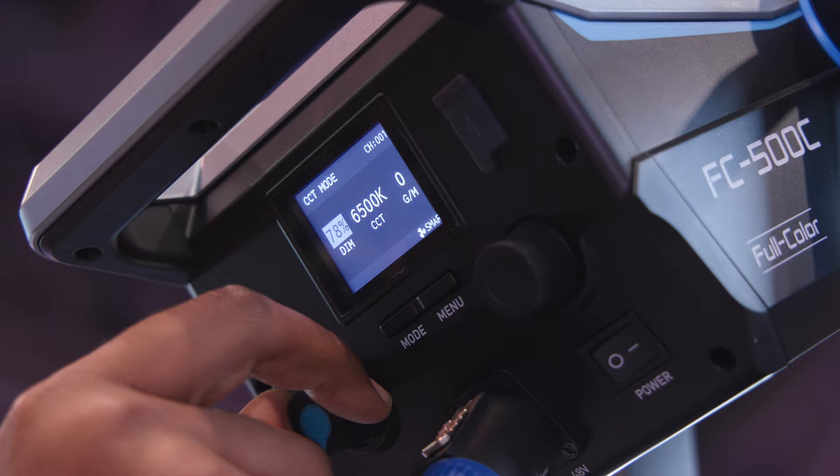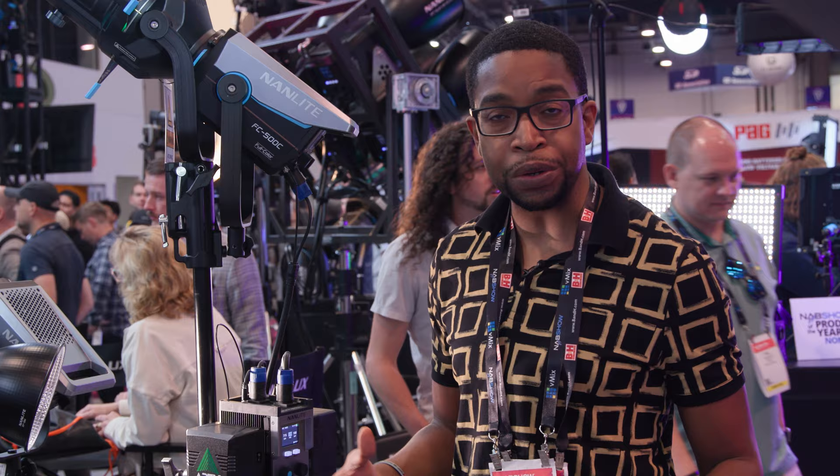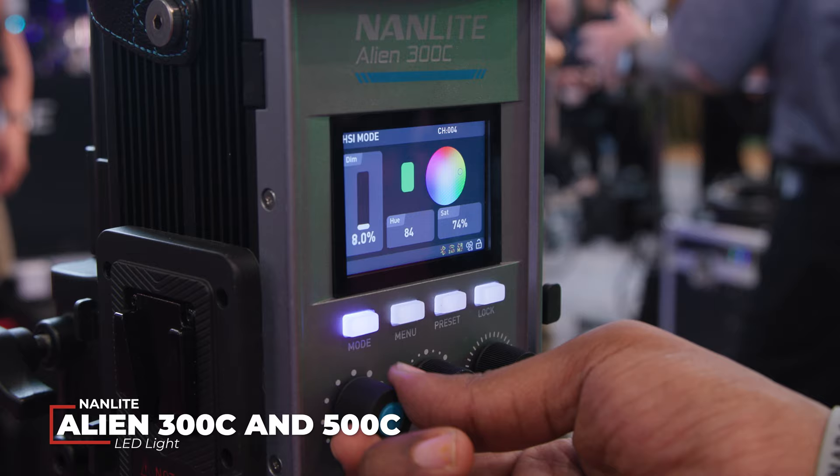The FC 500C and FC 300C are what I like to call the Goldilocks kind of lights — right in the middle, a very popular range of brightness for filmmakers in indoor environments. These lights are going to be extremely popular because they're at that right level where you can still power them off batteries. The 500C takes two V-mount batteries, and you can probably get away with one on the 300C, giving you a ton of flexibility to take them wherever you want.